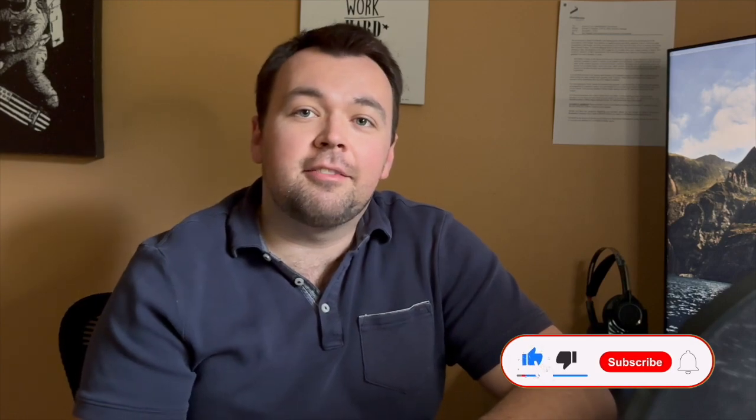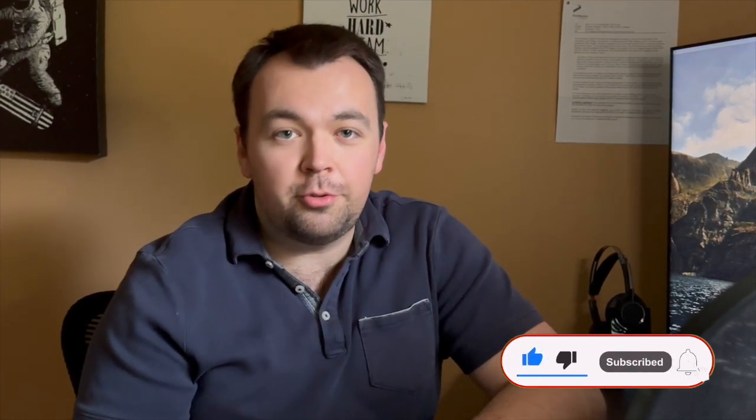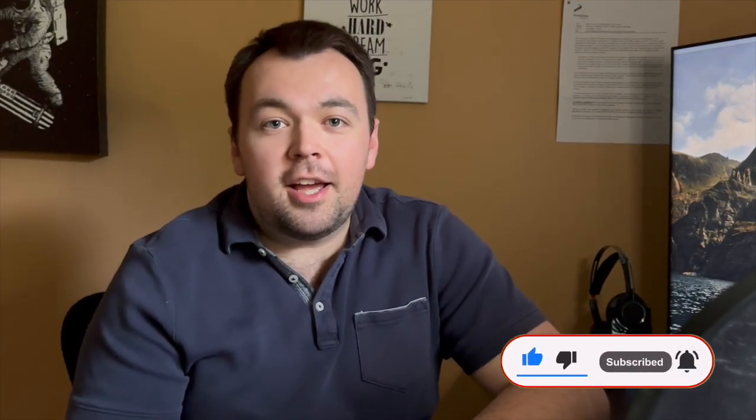Hey, what's going on folks, this is Dmitry back again. In this video we're going to check out that Yuda house in winter season — it has a lot of glass, a lot of goodness, and gorgeous views. So let's check it out, like and subscribe down below, and let's go.